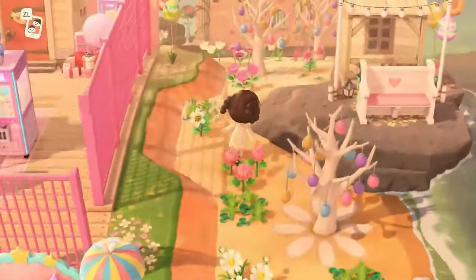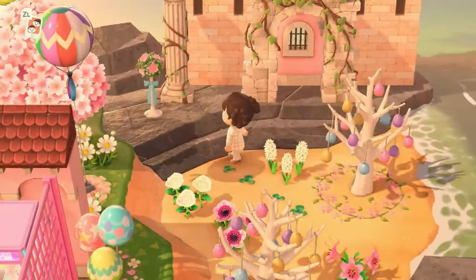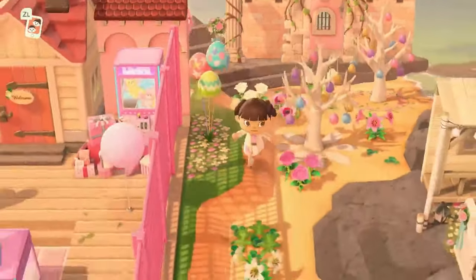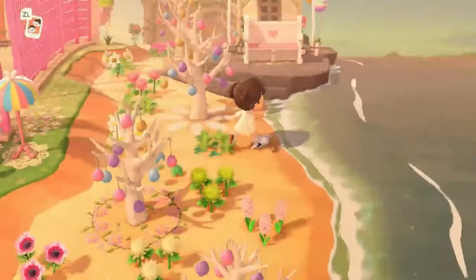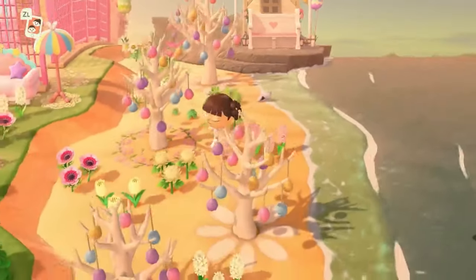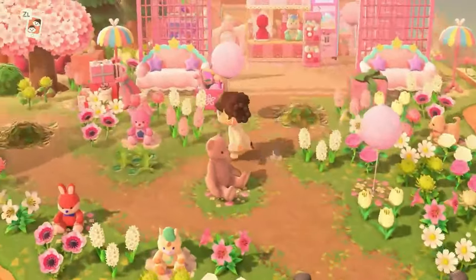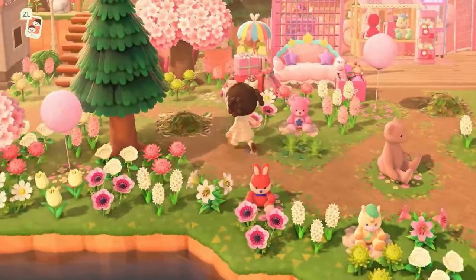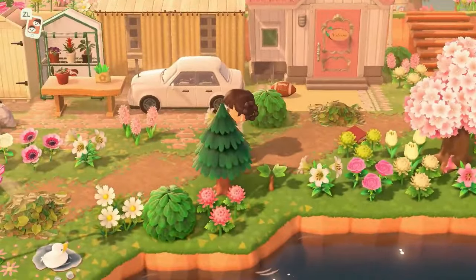Along this beach, I thought the bunny day trees would be perfect. I think I was right — they're very cute over here. And then we have that little seating area on the rocks. Nothing fancy, just very simple decor on this island, and that's one of the things I love about it.